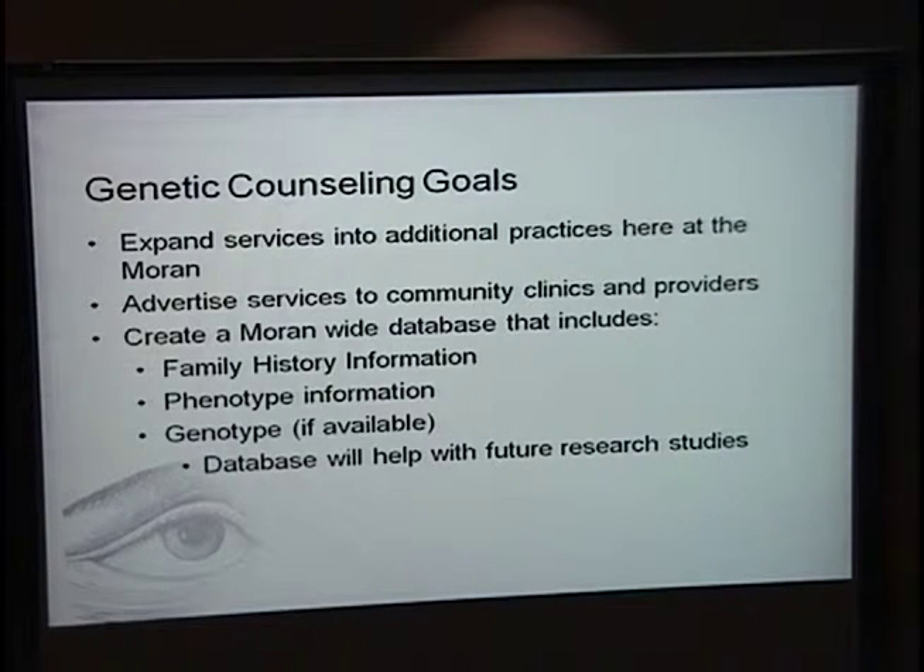My goals for the next year: one of them I'm starting today — expanding services into additional practices here at the Moran Eye Center. I'd hope that if I gave this presentation in a year, more of my examples would be outside of retina and I'd have a wider range of patients. I'm also going to advertise genetic counseling at the Moran to outside community clinics and other providers. Additionally, I'm working on a Moran-wide database that will include family history, phenotype information, and genotype information from iGene testing results, which could help many of you with further research studies.